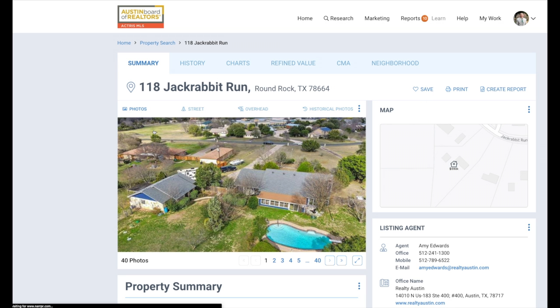Wait a couple seconds and it's going to pop up that property inside of RPR. Now to create a report, it's pretty simple — go over to the right and you'll see 'Create Report' right here.